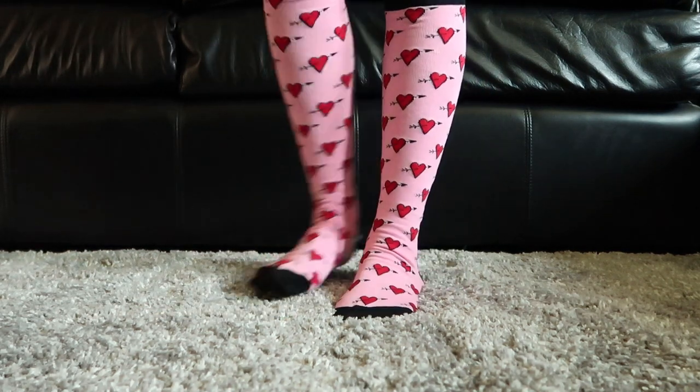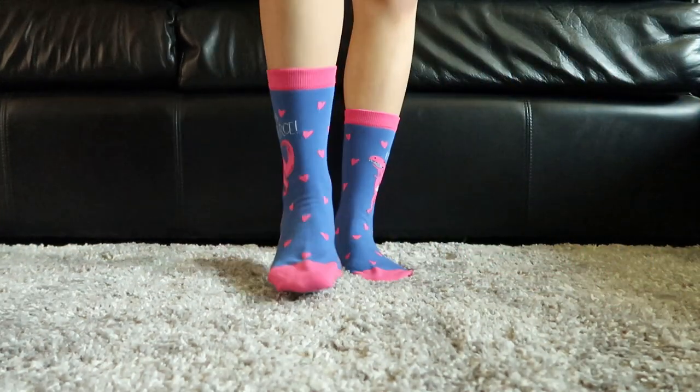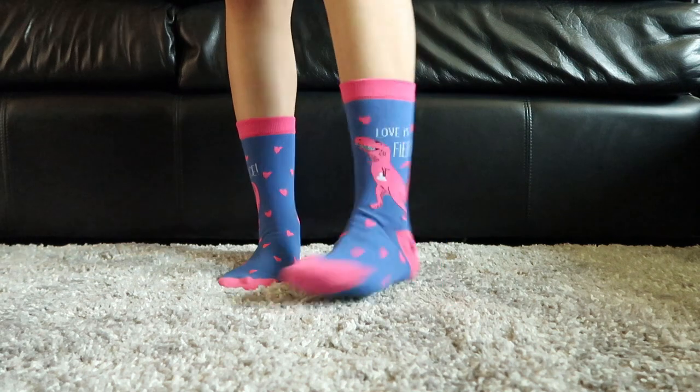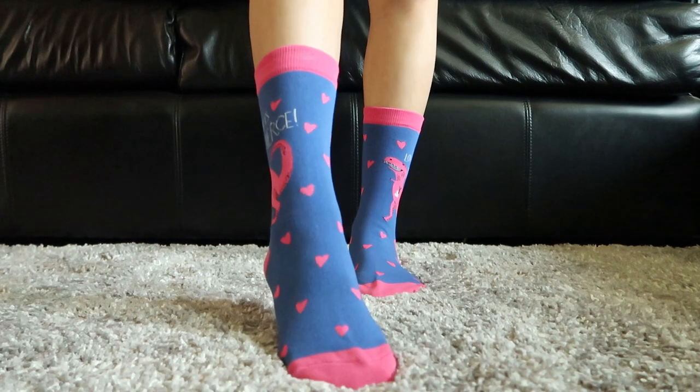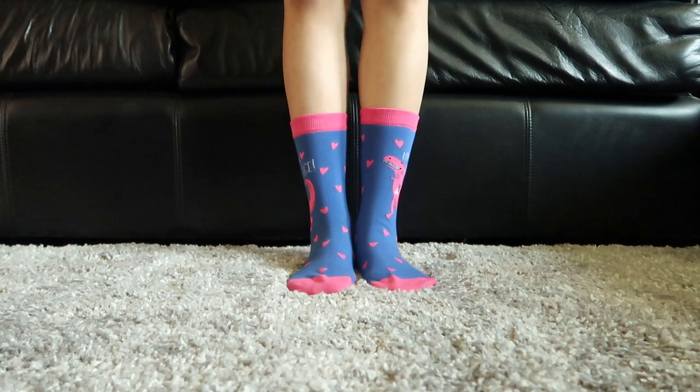These are the Love is Fierce crew socks — they have a cute little dinosaur on them. You can find these under a section called Valentine's Day on the website, if it's still up by the time this video goes up. That's the end of this vlog and I hope you really enjoyed watching it. These socks are really expressive for both adults and children, so I'll put the link down below in the description so you can check out Sock It To Me's website. I'll see you next time!